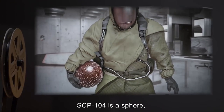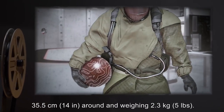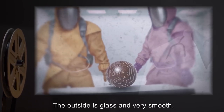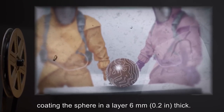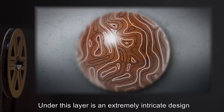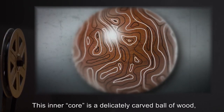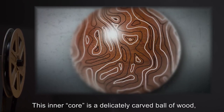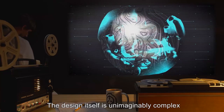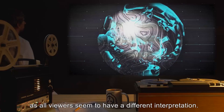Description: SCP-104 is a sphere, 35.5 centimeters (14 inches) around, weighing 2.3 kilograms (5 pounds). The outside is glass and very smooth, coating the sphere in a layer 6 millimeters (0.2 inches) thick. Under this layer is an extremely intricate design of very thin black and white lines. The inner core is a delicately carved ball of wood, giving slight texture to the line design. The design itself is unimaginably complex and seems to form something of a Rorschach test, as all viewers seem to have a different interpretation.